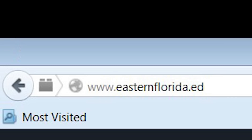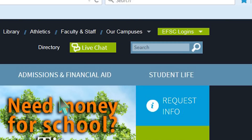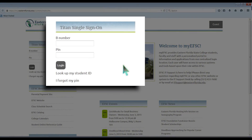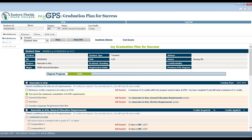To access MyGPS, first go to the green EFSC logins box located in the upper right corner of the EFSC website. Use the drop-down selection and choose My EFSC. You will need your B number and PIN to sign in to the Titan's single sign-on. Once logged into your Titan Portal, select the icon for MyGPS located under your name.